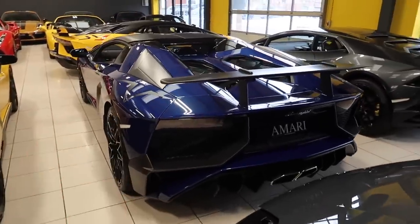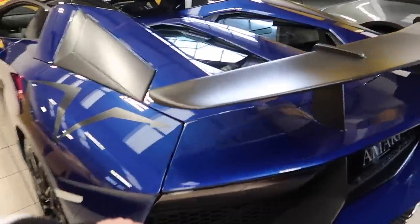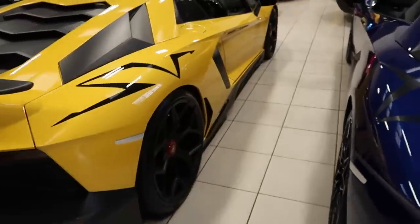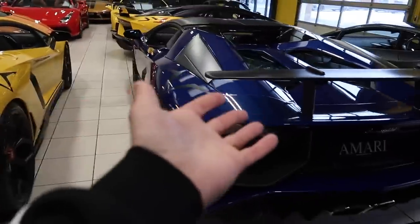Immediately - Aventador SV. Amazing, I love them in blue, really really cool. And then we have one in yellow, which is similar to the TG spec, with slightly different wheels - but that looks amazing, doesn't it? The SV's so good. And then what we have through here - a tiny little gap we can get through.